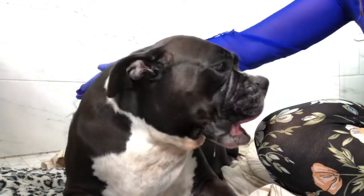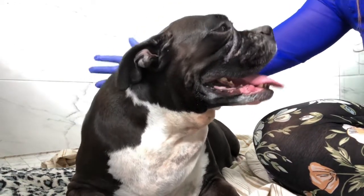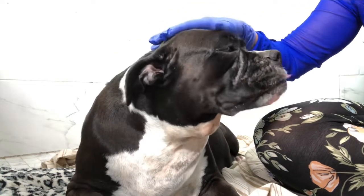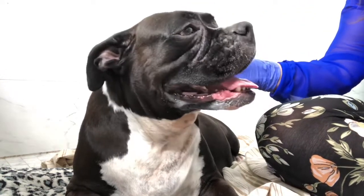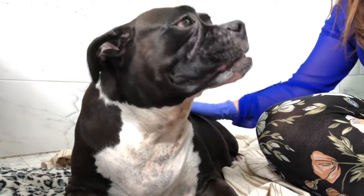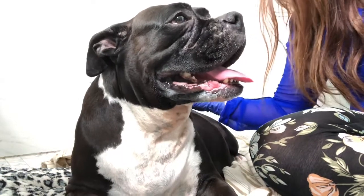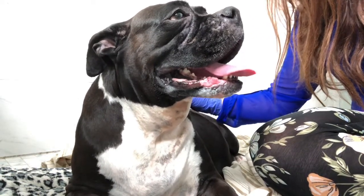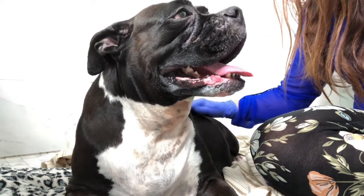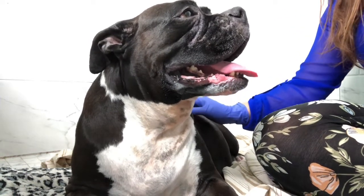If an hour of forceful and productive straining passes and you suspect there are still puppies inside the dam, please get her to a veterinarian as quickly as possible. We'll talk more about that in the next video, but right now she is ready and it's important to have everything prepared just in case you have an emergency.